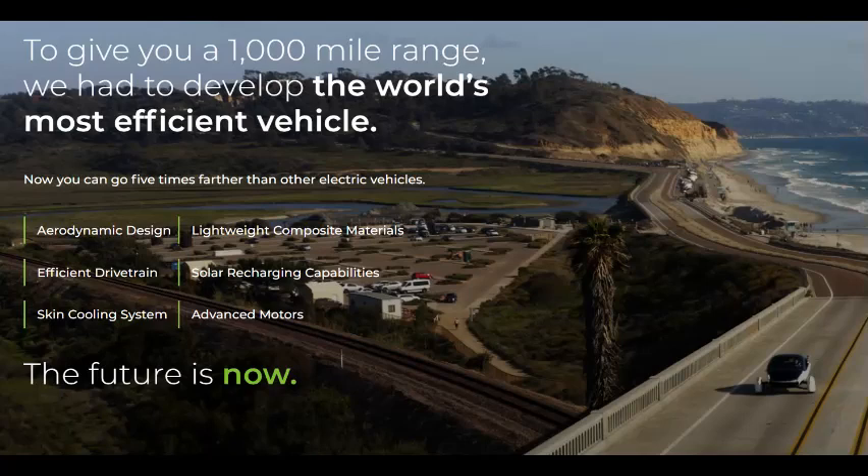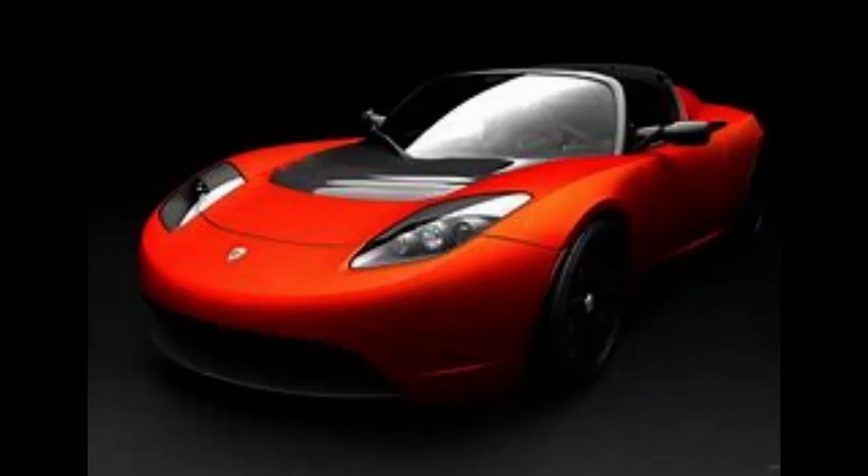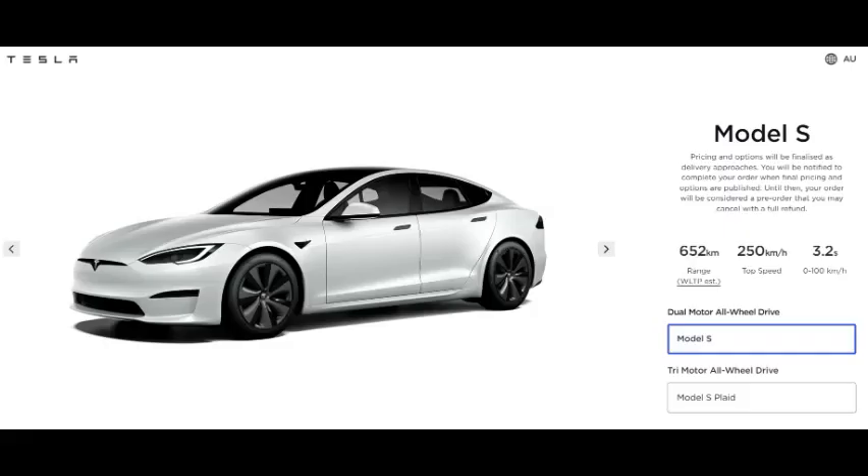Tesla started with an existing ICE car, the Lotus Elise, and converted it to make their first electric car, the Roadster, and then came out with the Model S, which apart from being electric and more aerodynamic than most cars, really isn't much different in essence than the ICE cars that people already drive. Yes, they used some aluminum in the Model S to make it lighter, but they also used a more or less conventional drivetrain with an electric motor driving the car through a differential, unlike the Aptira which uses in-wheel motors to reduce weight and also increase the energy saved by regenerative braking.